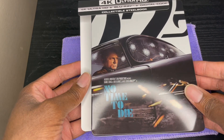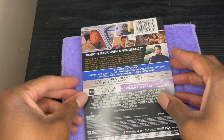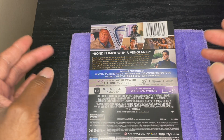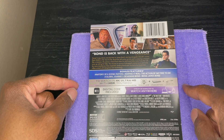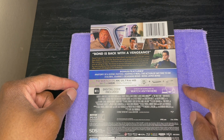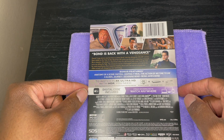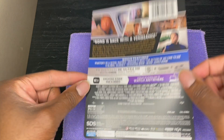Let's take a quick look at the J-card. The J-card has 'Bond is back with a vengeance' and pictures of all the characters.